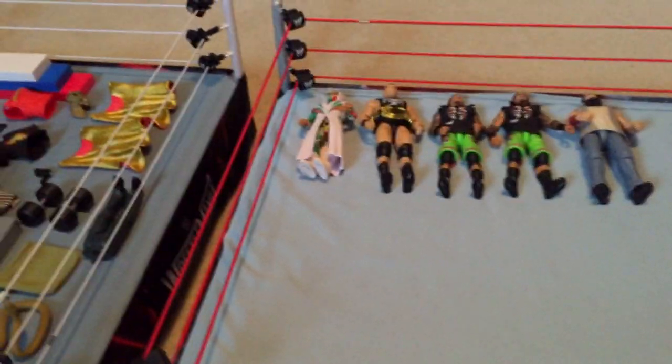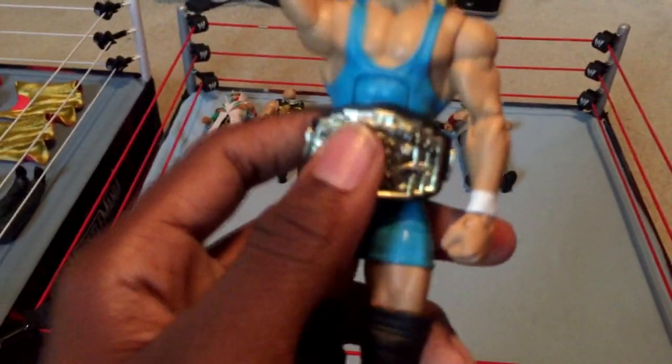Next I have a figure I recently got on eBay — Mr. Perfect Elite with the Intercontinental Championship title. Really nice figure, really like this one. It's probably one of my favorite flashbacks I have in my collection right now. I got him with another figure on eBay too, and I'll show you that figure soon.